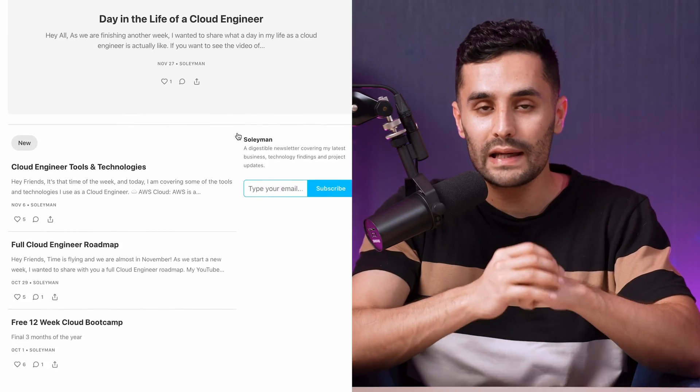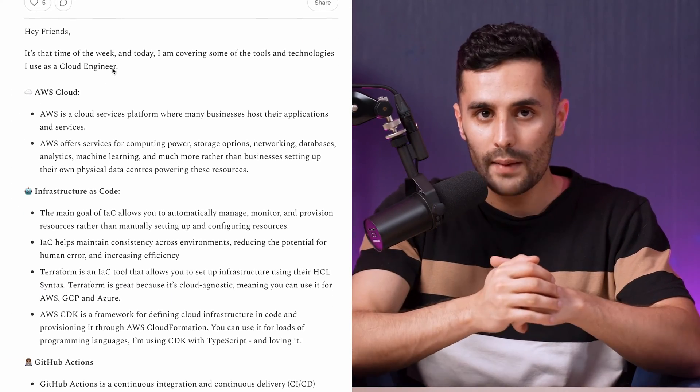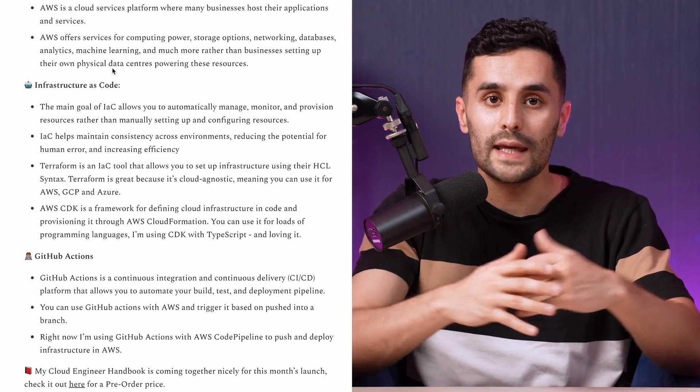Before we get started, you should check out my weekly cloud newsletter, where I'll share free resources, tutorials, boot camps, and so much more to help you make your cloud move.